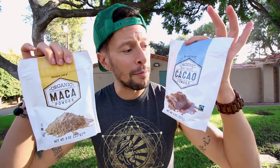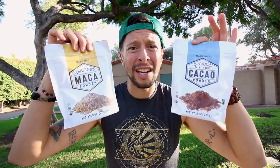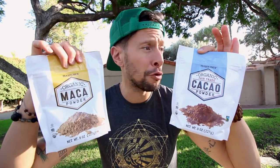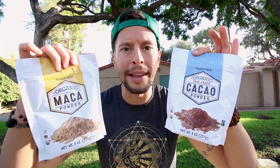Speaking of the smoothie game, if you want to up it, they have organic cacao powder and organic maca powder. If you need a libido boost, an energy boost, if you're trying to balance your hormones or just make a smoothie taste really good, they've got you covered.